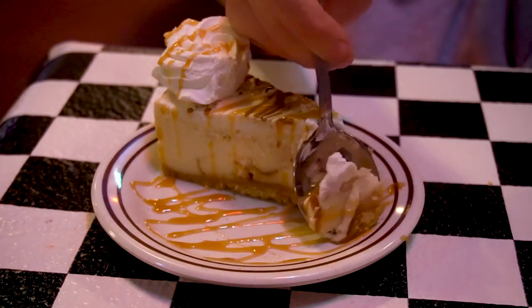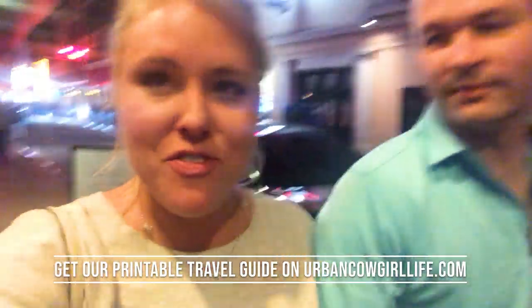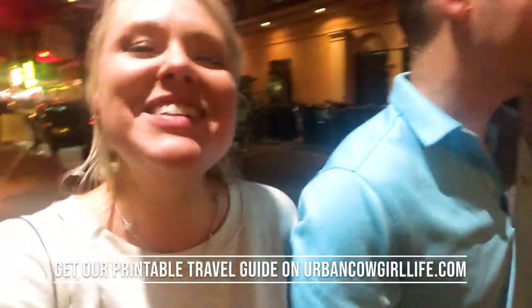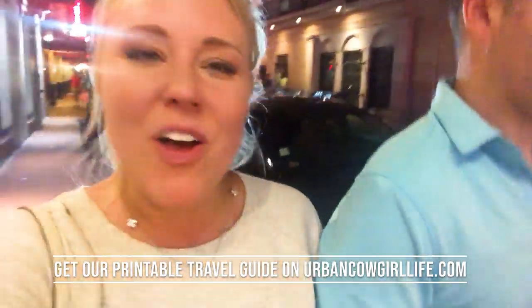We come to a truce over the banana sponsors cheesecake and decide to call it a night. Well, that is a wrap — unfortunately, yes. We are so full. You know that feeling when you're uncomfortably full? Full of New Orleans — it's such a good feeling. We're going to go back to the hotel because we have to get up really early to get back to Dallas. Best trip ever. We're going to write everything up and put it on the blog at urbancowgirllife.com so you guys can come here and do all of the same stuff we did.